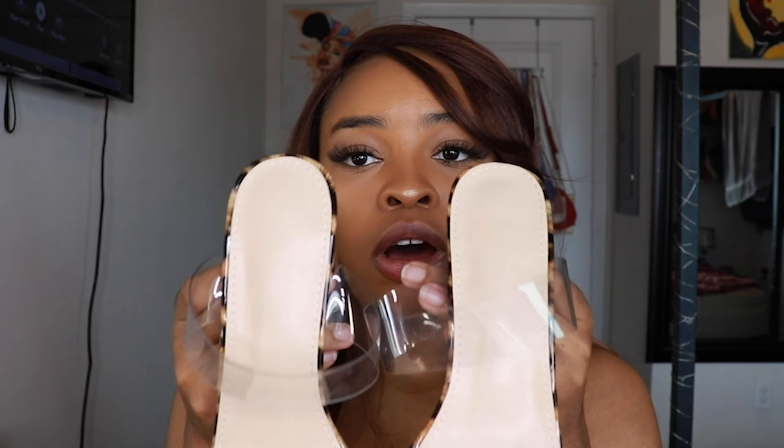And the fact that the heel is this big definitely means that you can wear it for a long duration of time without feeling like your feet hurt or anything. So I definitely love this. Overall, I really like these heels. I think it's a great buy. Let me know what you guys think in the comment section below.